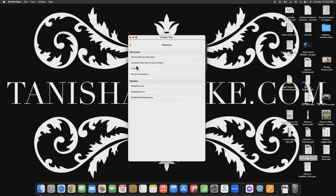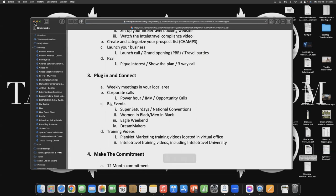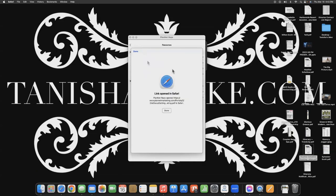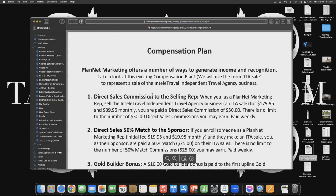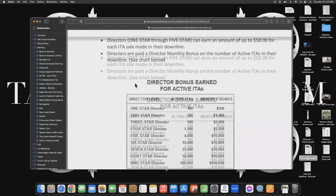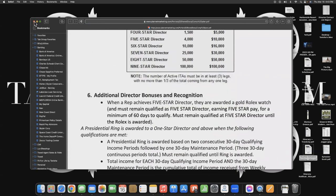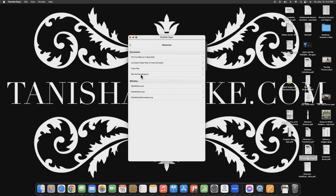Then you have Resources. We have the document for the four steps to a great start — everything I was just sharing with you — and we also have it in Spanish. Then we have the comp plan. If you come across a prospect and they want to know — especially a seasoned network marketer who says show me your comp plan — we have it in document form right here, in addition to that video of Mr. Bradley explaining the comp plan, and we also have it in Spanish.